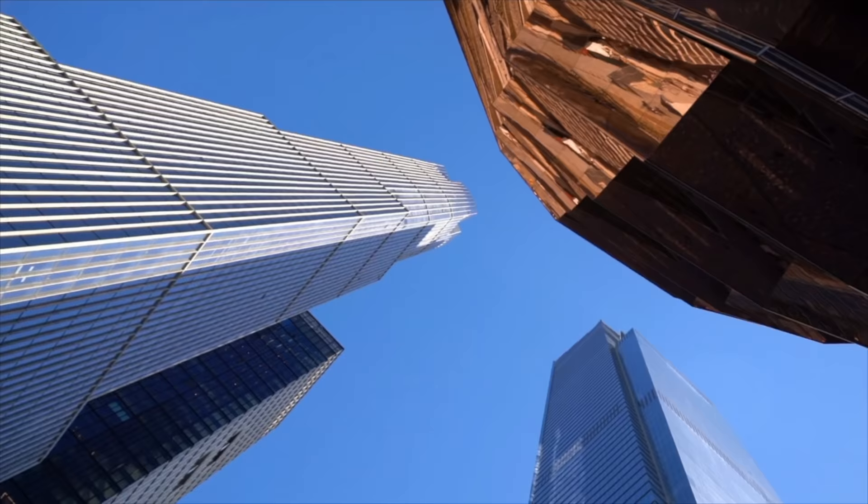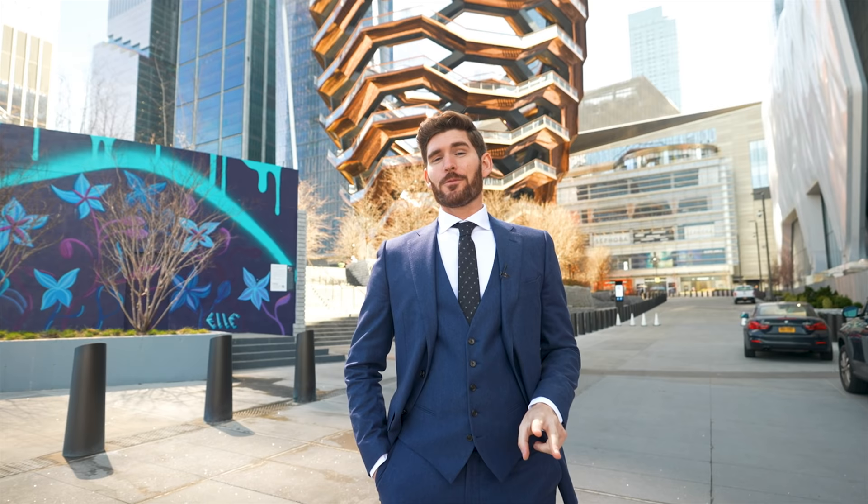Thank you so much for watching this episode. Comment down below your favorite parts of this apartment. For me, it was the pool — the bathroom was a close second. One of my favorite places we've toured on this channel. All the information to purchase this place is down below in the description if you do have $12 million lying around, or six to buy one of the units. I will see you in the next episode.